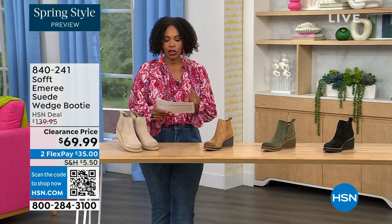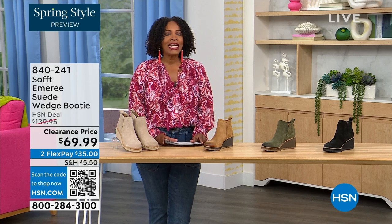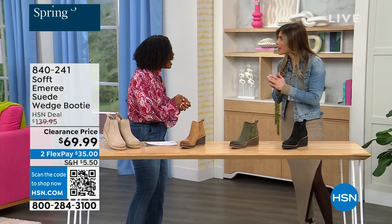We originally brought it in sizes 6 to 11 including half sizes. And here to share even more with us, another footwear lover and expert is Cynthia Zimbalas. It's so great to have you. It's been a while.